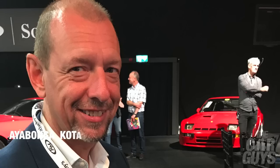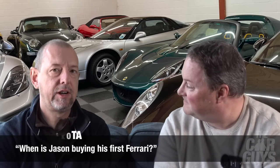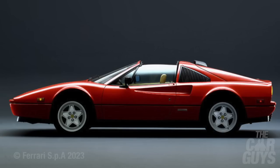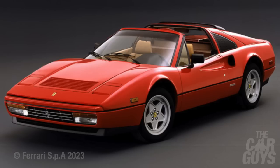When is Jason buying his first Ferrari? More to the point, what Ferrari would Jason buy? I think I probably will at one point. I would probably say it's going to be a 328 — it's slightly more muscular than the 308, it's got a little bit more about it. And before you all start — yes, I know Magnum didn't drive a 328.